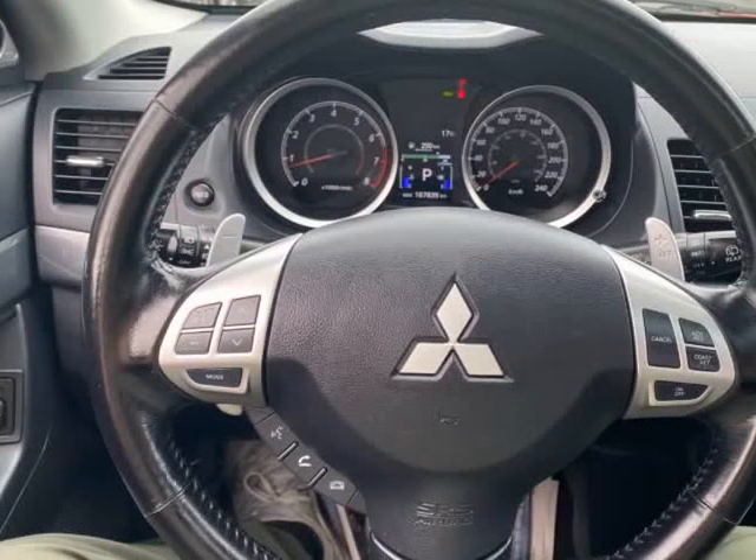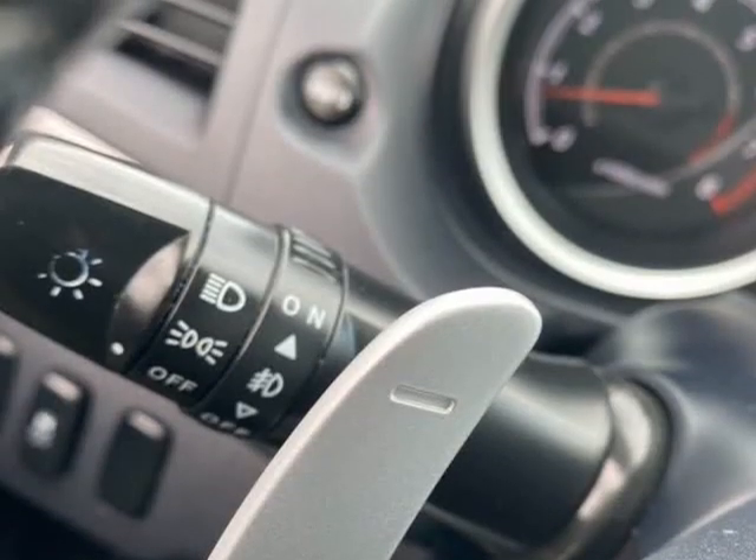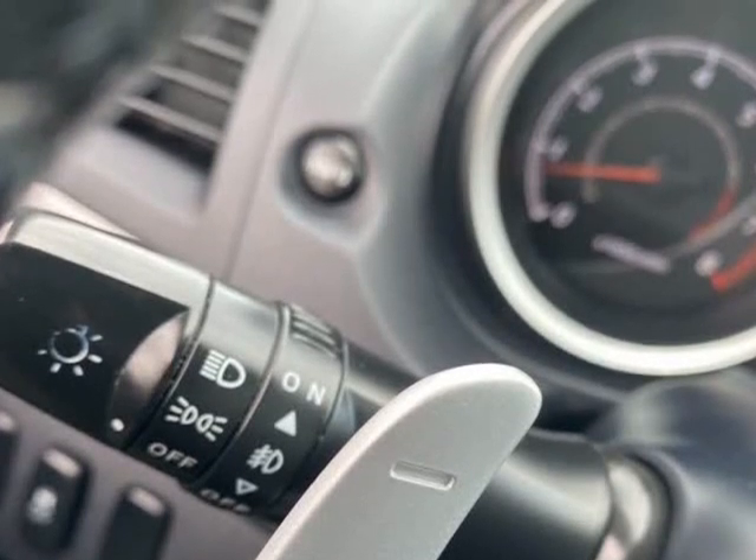Good specifications including leather, heated seats, sunroof, cruise control, alloy wheels, air conditioning, electric windows, and split folding seats.